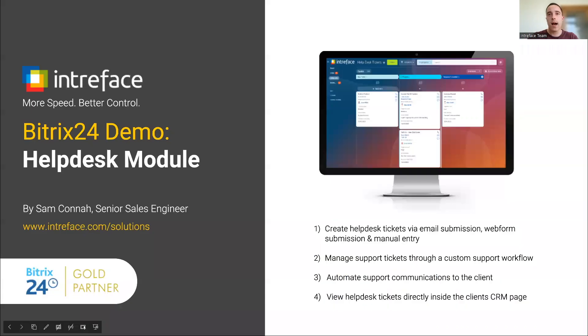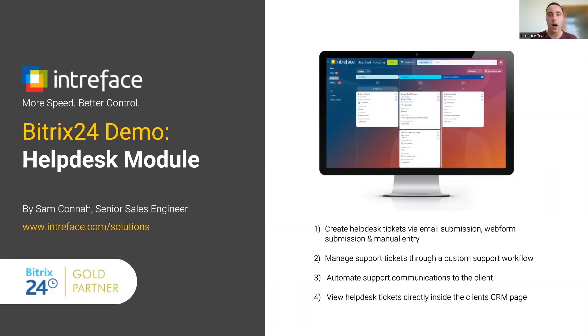So that's a high-level overview of our Bitrix24 helpdesk module available for the on-premise edition. If you have any questions or would like a further in-depth demonstration, please do contact us at sales@interface.com and we'll be happy to discuss our helpdesk module in more detail with you.